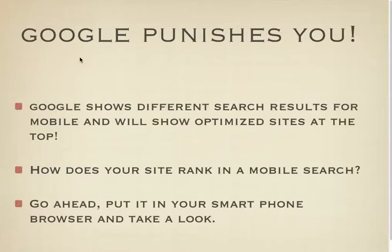Google will punish you if you do not have a mobile optimized site. There are different algorithms for searches on a computer than there are on mobile devices. Google is all about user experience, and they want their users to be able to find what they're looking for and get it fast.